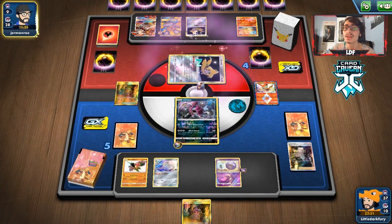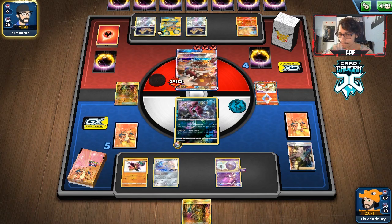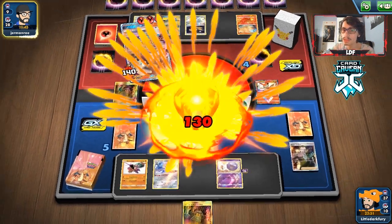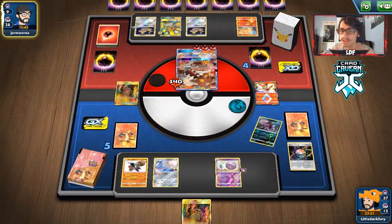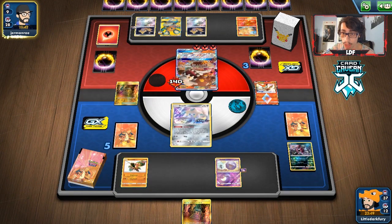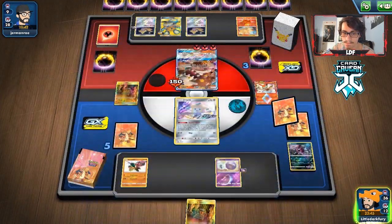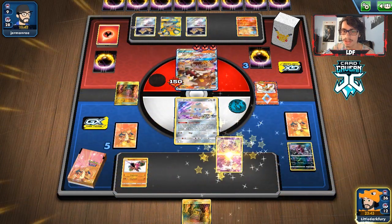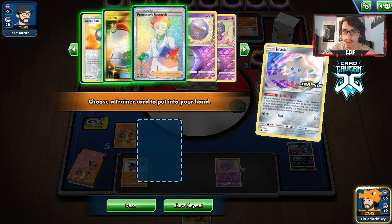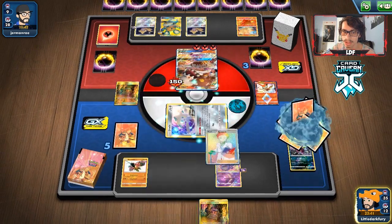One thing we could do is knock out that Heat Rain with Buzzwole and take prizes — that could be a thing. This needs to be a turn where we get a Wheezing attack off; if we don't, it's going to be pretty awkward. There's the Wheezing! Now we just need a supporter. We do get a Research — there's also a Switch but we take the Research. We need Twin Energy and a switching card.